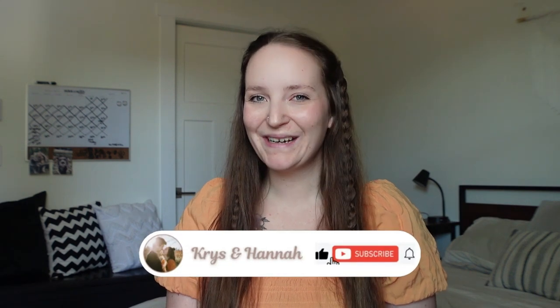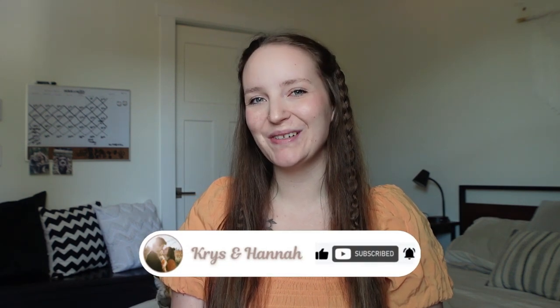Hello everyone, welcome back to our channel, or welcome if you're new here. For today's video I'm going to be showing you everything I got for my four-year-old special needs daughter's Easter basket. The last couple years I've done this video with a budget — last year's was $50, this year's is $45 — and we were able to stay within that mark.